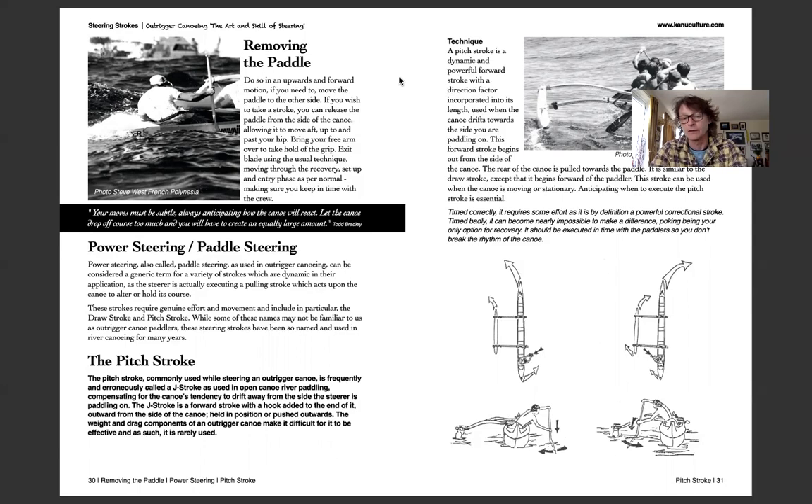Power steering versus paddle steering: power steering will suck the life out of you, so you've got to be conservative but utilize it often in preference to poking. Your first course of action should be some form of power steering correctional stroke, and if that's going to fail, go into your poke. A lot of steerers take the easy option and go straight to the poke, but that constantly expects your crew to take up your body weight. Wherever you can, exercise the power stroke, then go into the rudder stroke or pitch stroke.